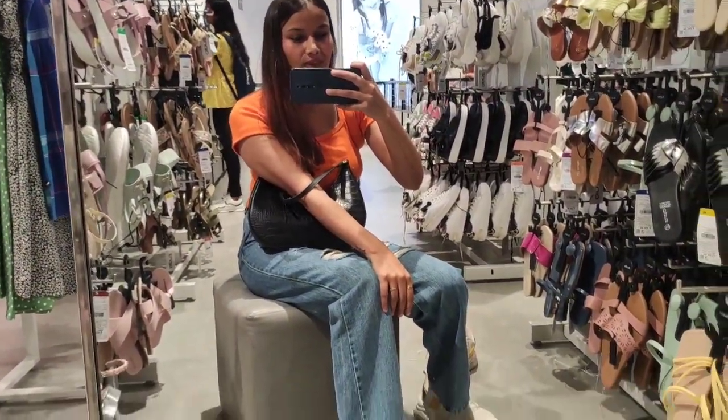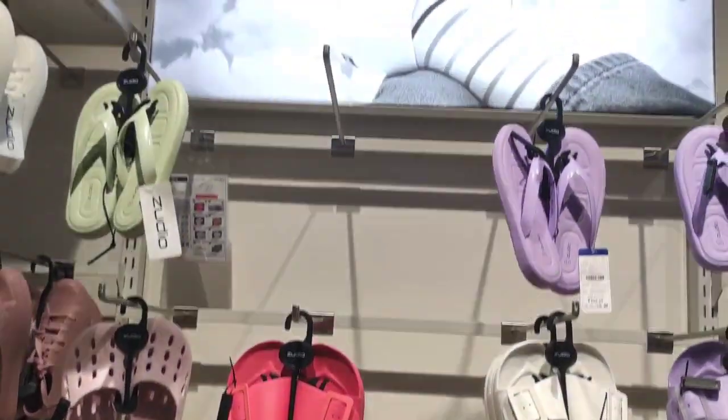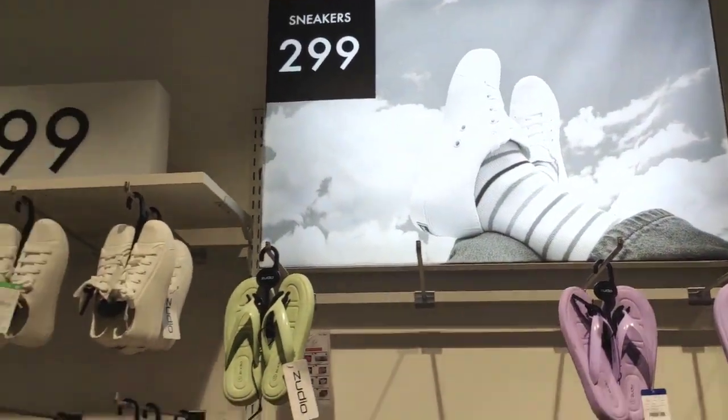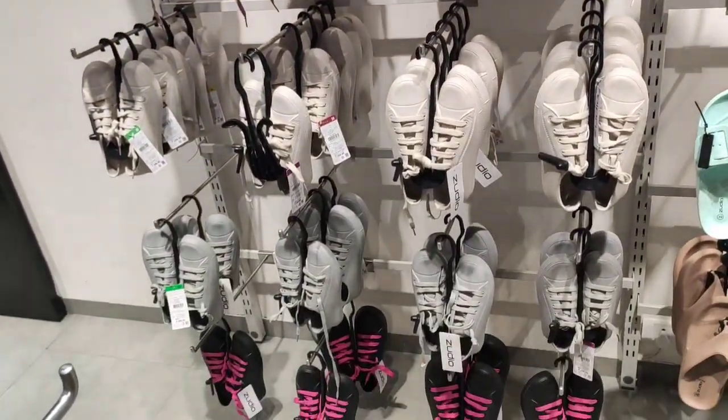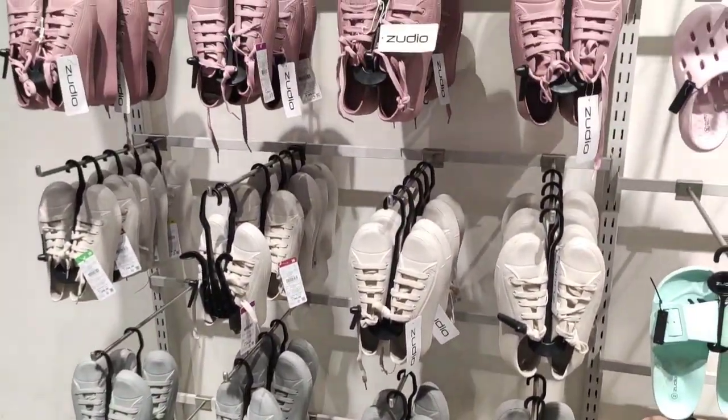Here is the footwear collection. It comes in low green, white, pink, and every color. The shoes collection here is very good — let me show you.